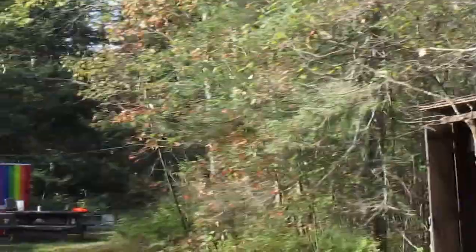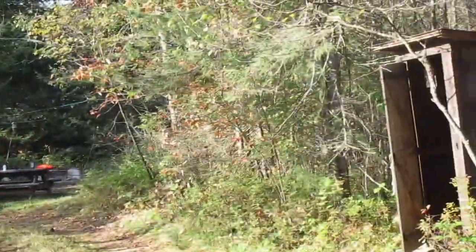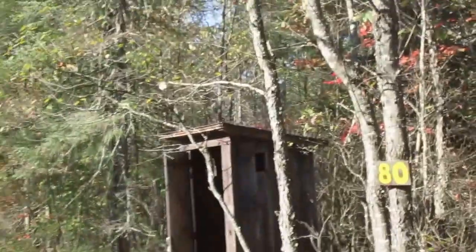Good morning. This is my camp here up on Otterbrook Road, Moose River Plains. I've got a nice little outhouse.